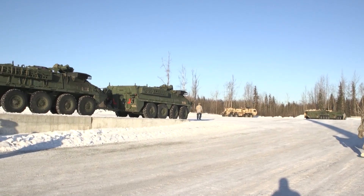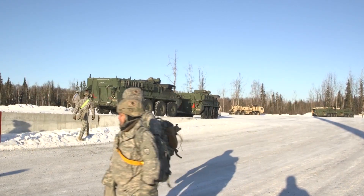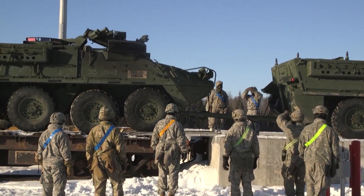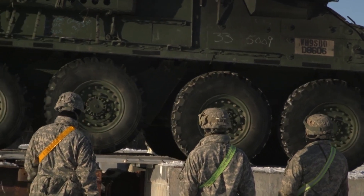The Stryker is a family of eight-wheeled armored fighting vehicles derived from the Canadian LAV-3. Stryker vehicles are produced by General Dynamics Land Systems Canada for the United States Army in a plant in London, Ontario.